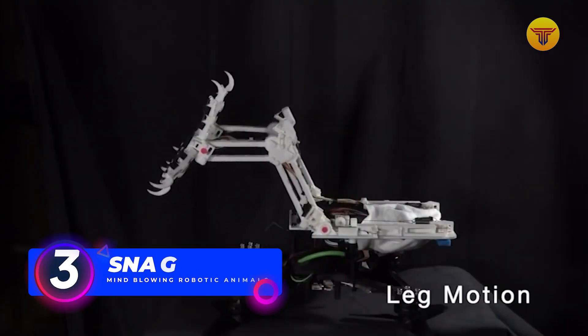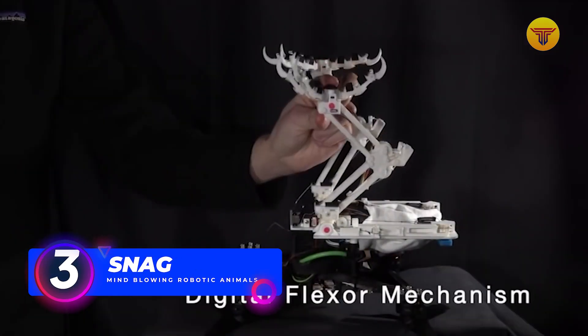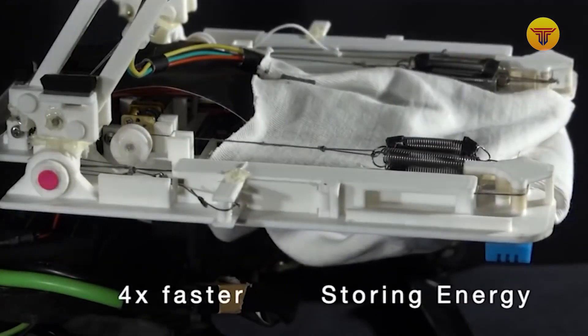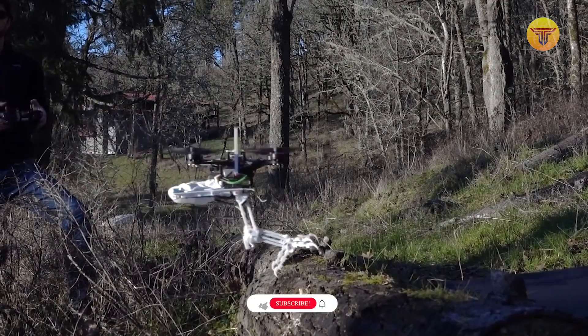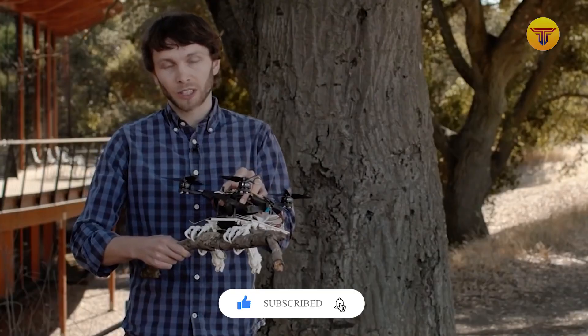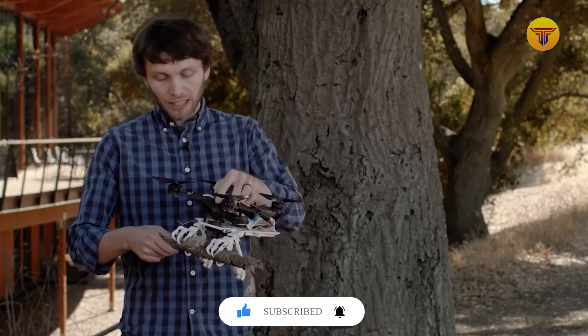Number 3: Snag. Last December, Stanford University engineers showed the world their new development — a robot with bird legs. Its creation was inspired by the fact that birds can perch on any surface, no matter how difficult and unstable it is. This ability can come in handy in aeronautics, because traditional drones so far have many limitations in landing and taking off.